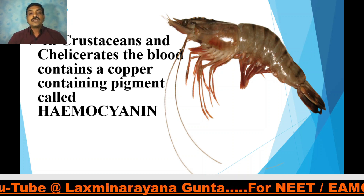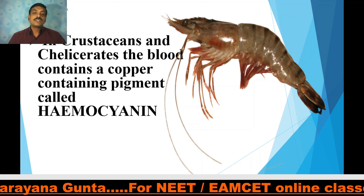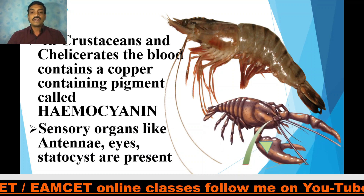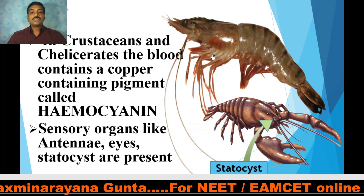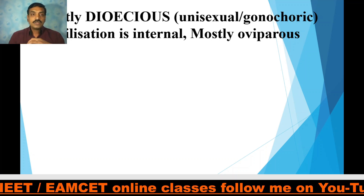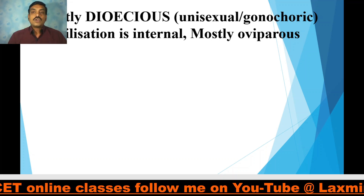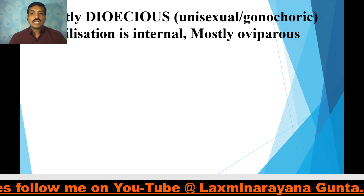Hemocyanin is blue in color. When oxygen is removed from hemocyanin, it becomes colorless. The sensory organs — antennae, eyes, and statocysts — are present. Here you can observe the statocyst in this diagram. These are the sensory structures observed in Arthropoda. Mostly arthropods are dioecious, meaning male and female sexes are separate. Fertilization is internal. Mostly they are oviparous, meaning they lay eggs, but some exceptions exist — scorpions are viviparous and give birth to young ones.